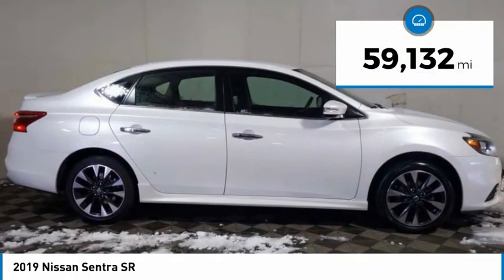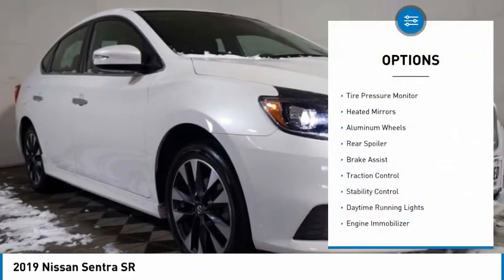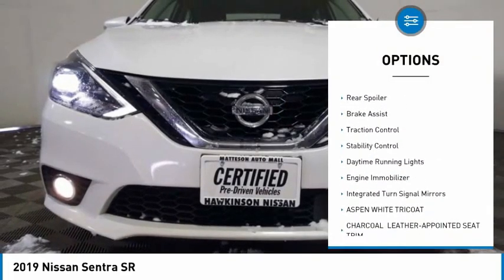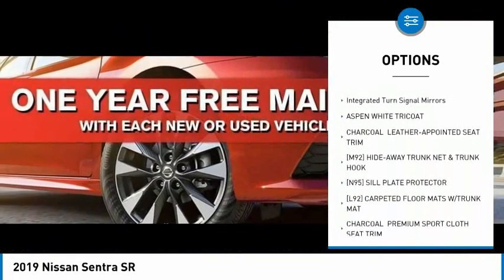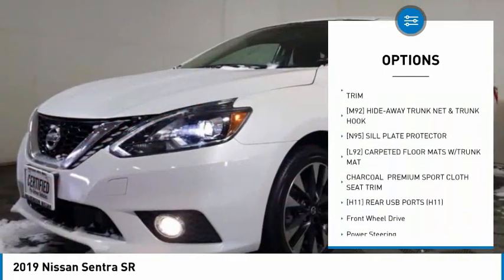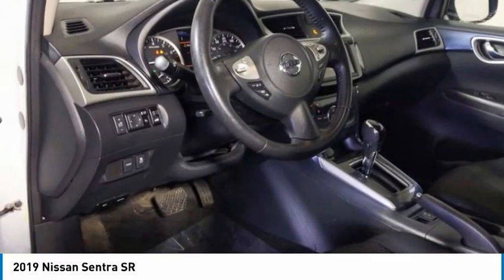This vehicle has less than 60,000 miles. Here are some of this vehicle's great options: tire pressure monitor, heated mirrors, aluminum wheels, rear spoiler, brake assist, traction control, stability control, daytime running lights, engine immobilizer, and integrated turn signal mirrors.